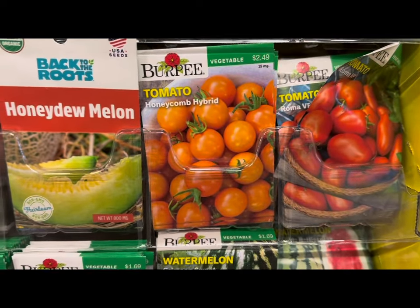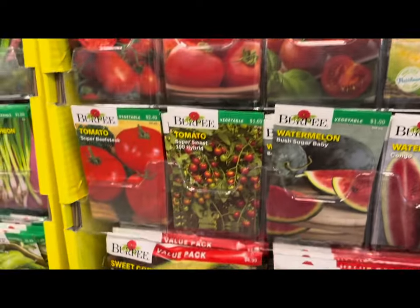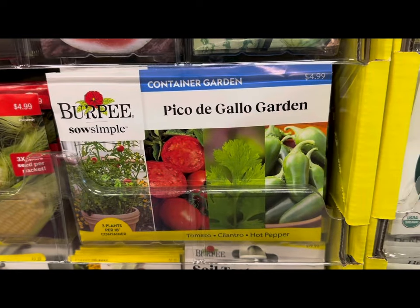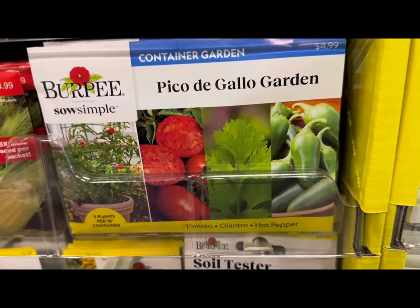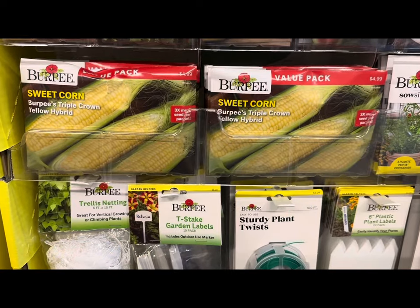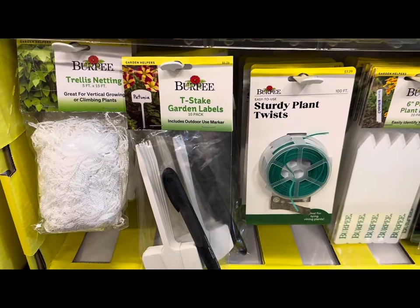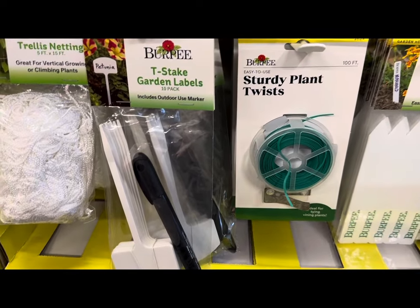Look at these honeydew melon honeycomb hybrids, and more and more tomatoes. They also have container garden kits at $4.99 — like the pico de gallo garden where you can grow tomatoes, cilantro, and hot peppers. Burpee also has seed starting supplies such as slate garden labels, a 10-pack with a garden marker for $5.29.